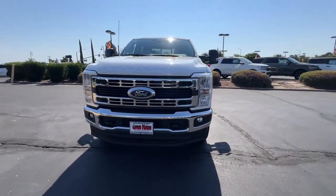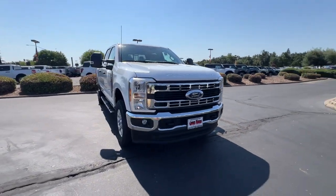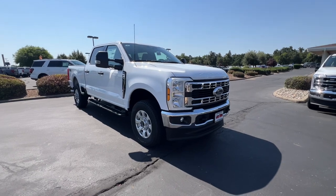Get into the 2024 Ford F-250. If you're going to do it, do it right.